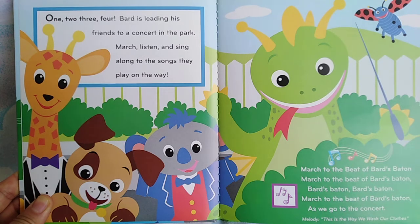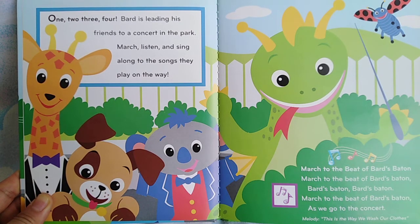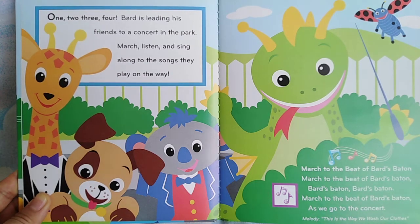March to the beat of Bard's baton. March to the beat of Bard's baton as we go to the concert.